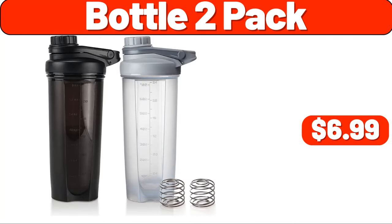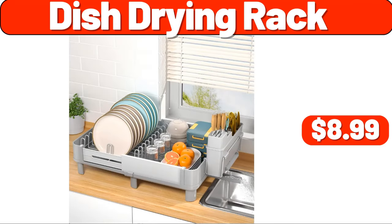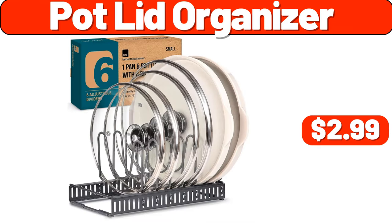Dish drying rack, $8.99. Toothbrush holders, $6.99. Pot lid organizer, $2.99. Two-pack bamboo food storage, $8.99.